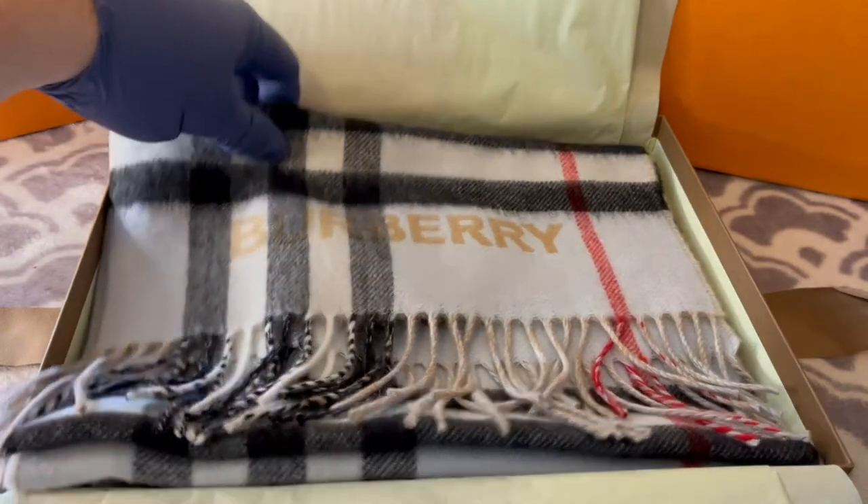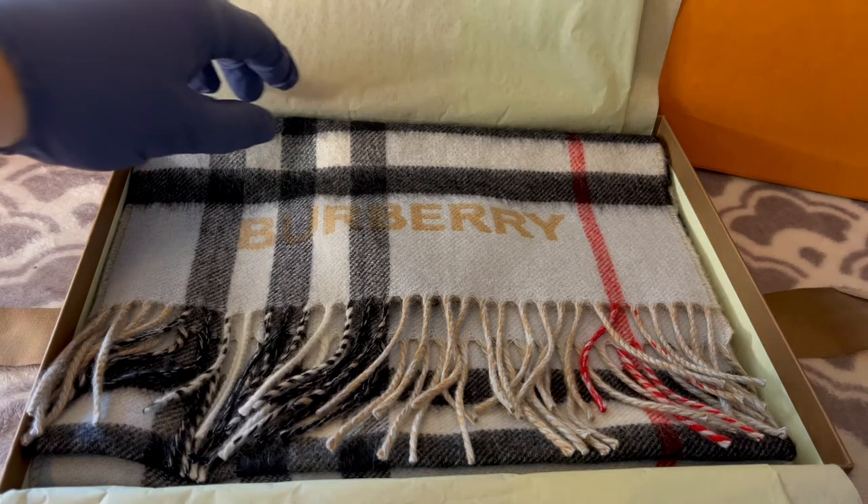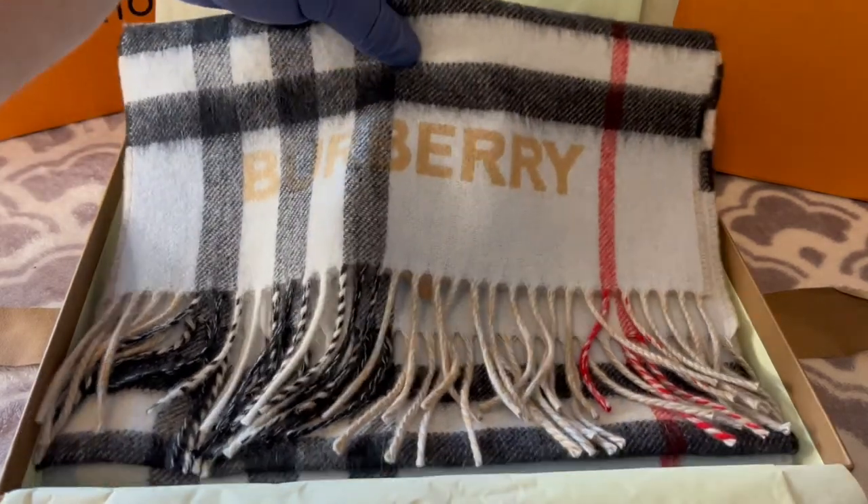I've been wanting a Burberry scarf for a while — you don't know how bad I wanted it. As you know, I travel a lot. In Germany, it's not the French Riviera — it gets cold here during the winter. Even back in Oregon, where I'm originally from, it gets cold. I have all these nice business clothes, but I don't have nice accessories to go with them. That's why I decided to pamper myself with the Burberry scarf.